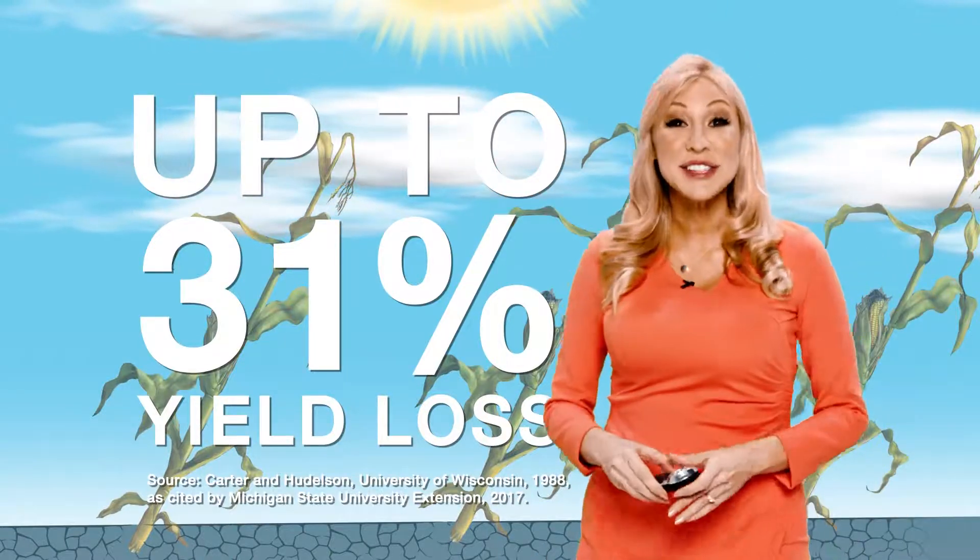But that's where a quality fungicide can help. It promotes strong, healthy stalks so nutrients flow throughout the grain fill period.